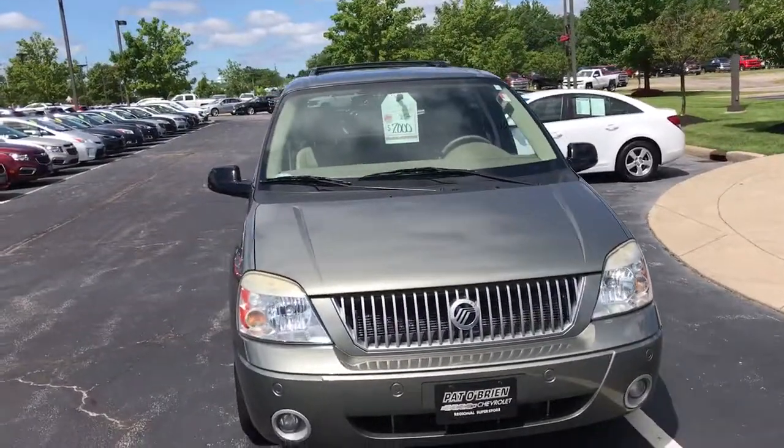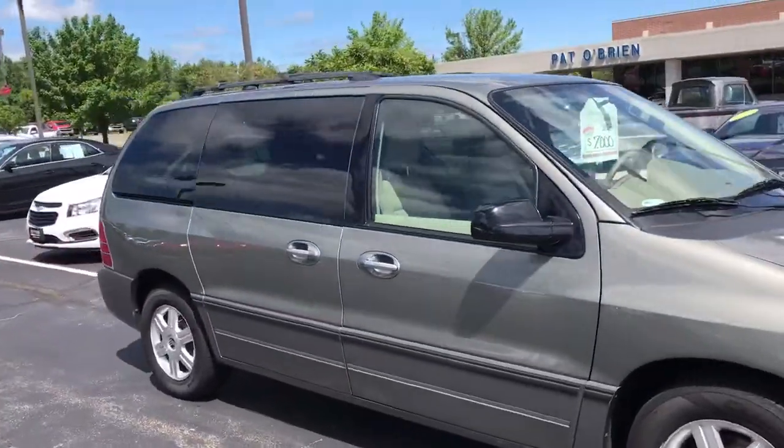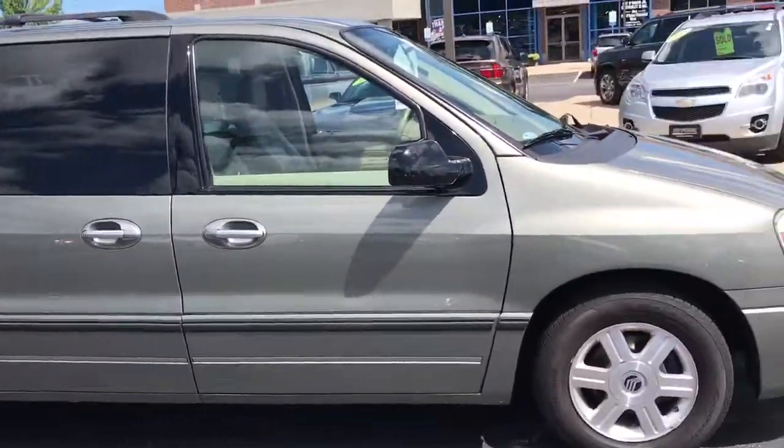Hello, my name is Jeff Bayerra from Panobrine Chevrolet in Westlake. I want to do a quick walk-around video on the 2004 Mercury Monterey that you inquired about online, to let you know what it's all about.